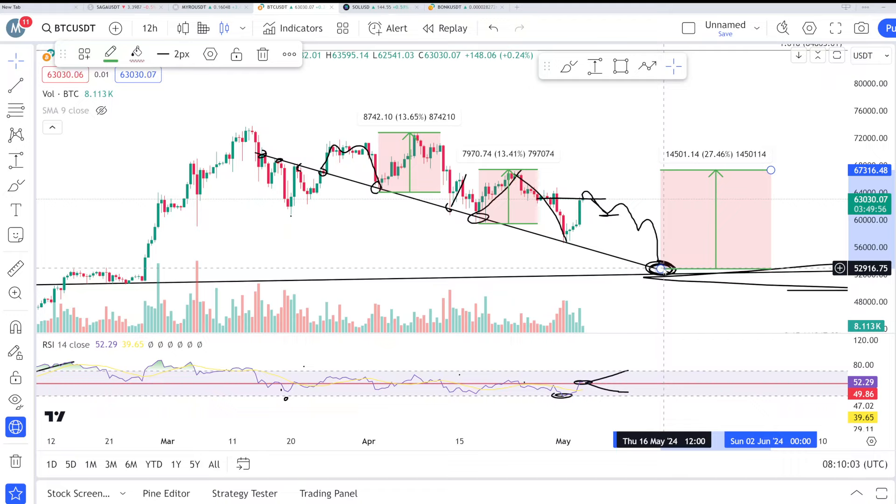If we fail this time and dump down to a new low, that would be around 52K, as I have shared before. I hope you can understand the value and importance of this trend line and make your plan accordingly. Always do your own research before buying or selling anything. Thank you, bye-bye.